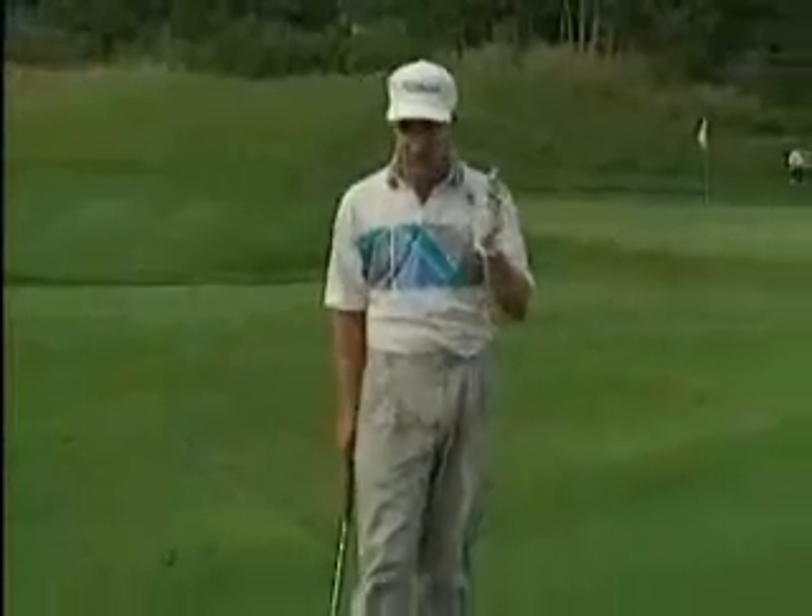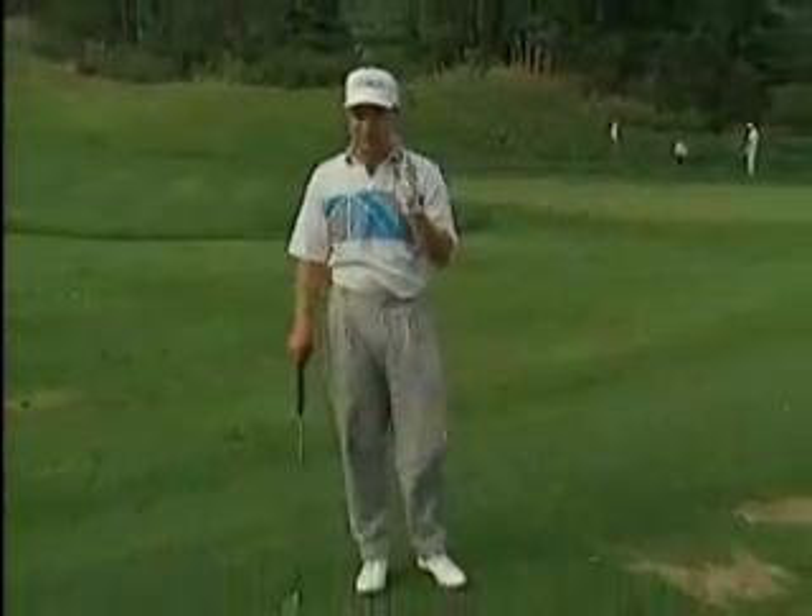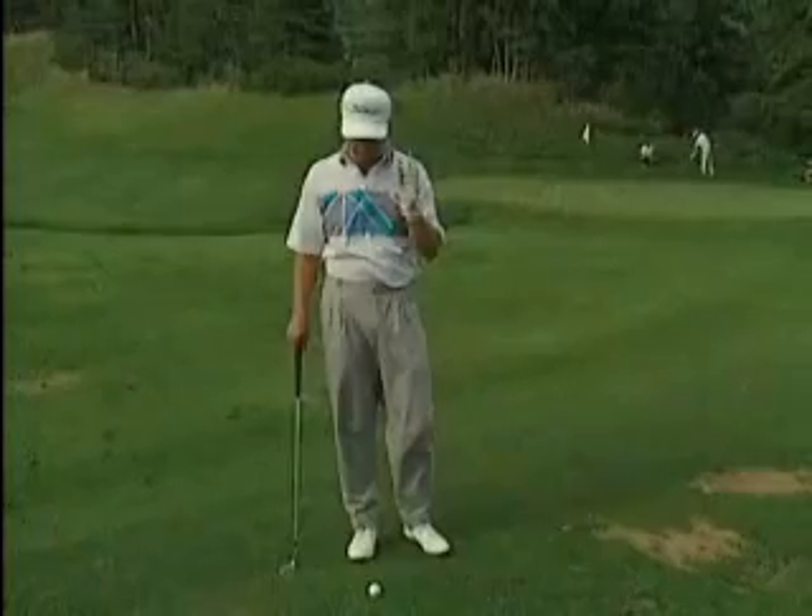I've been asked many times, J.C., what are your swing thoughts as you're swinging? What are the secrets? What are the secrets of golf that pros know? Well, I heard this one time, and I remembered it, and it's really — if you'd write this down, it'd really help.